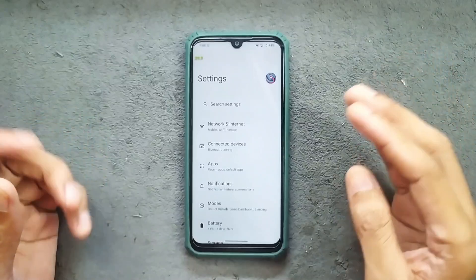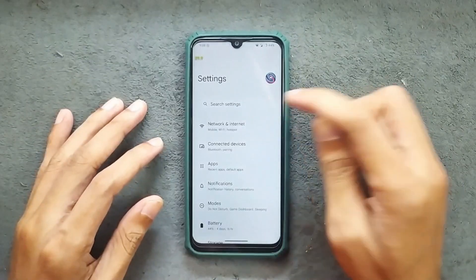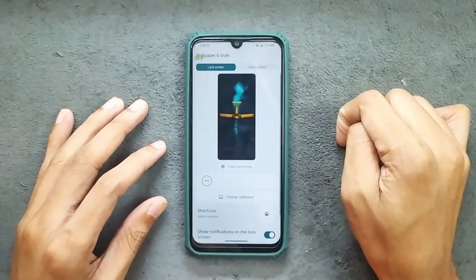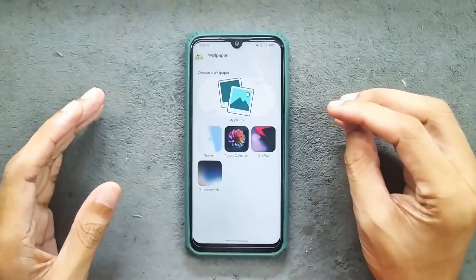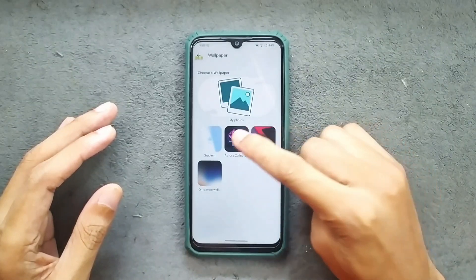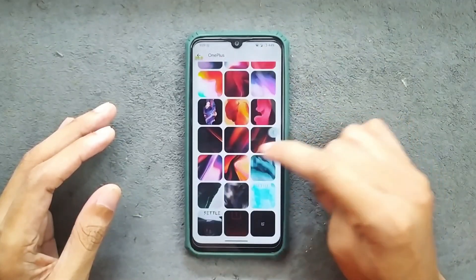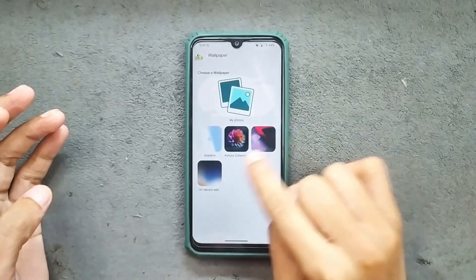One thing that is missing is wallpaper and style — it is not available directly in the settings panel. But you can search for it and the wallpaper and style option does appear. We do get a few default wallpapers including gradient wallpapers, an Asura collection, OnePlus wallpapers, and the default wallpaper that comes with this ROM.